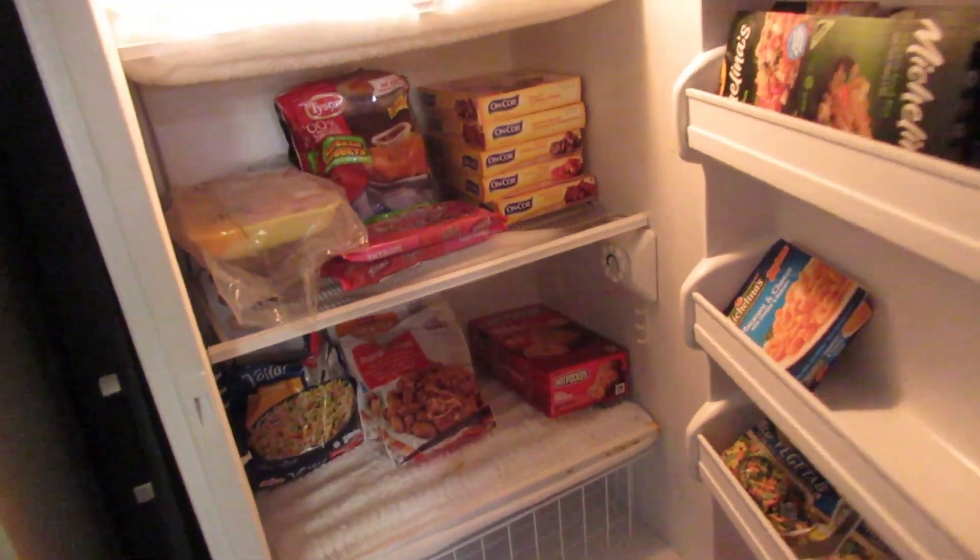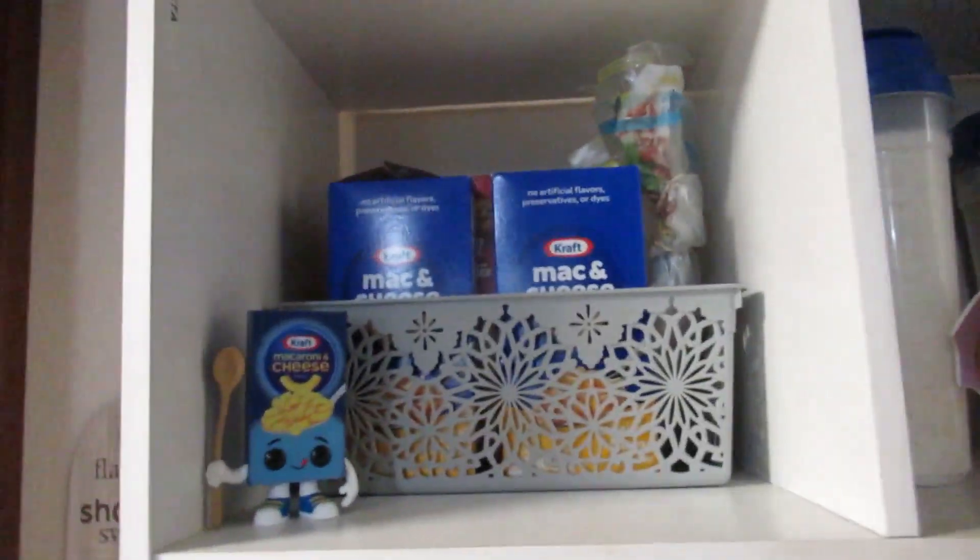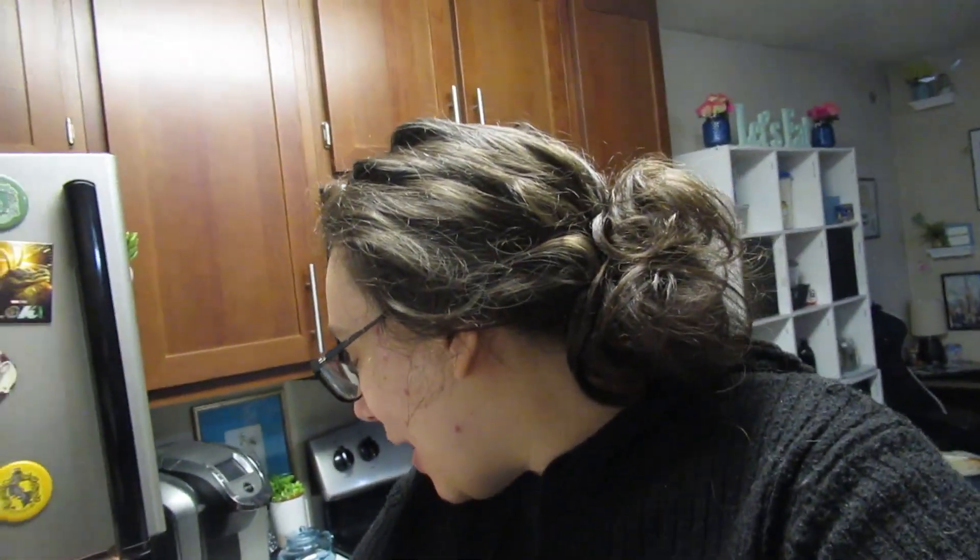We have groceries! Lots and lots of groceries — I actually have groceries. So we went grocery shopping and I totally forgot to vlog because I was calculating and adding things. But we got home, we're having lunch. Andrew had to run an errand really quick. And we have groceries, so I'm really happy.